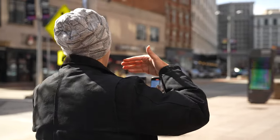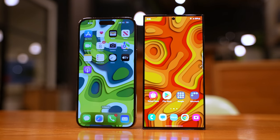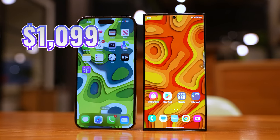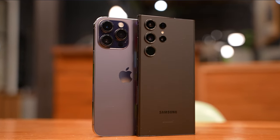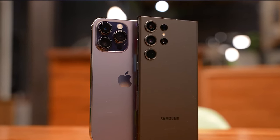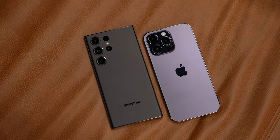Before we come to a final verdict, we do have to consider the price. In the US, the official prices are $1,099 for the iPhone and $1,199 for the S23 Ultra, though you can typically find better prices using the links in the description. In other countries, the iPhone 14 Pro Max is often a lot more expensive than the S23 Ultra, so let me know in the comments where you're from and what these phones cost where you live.